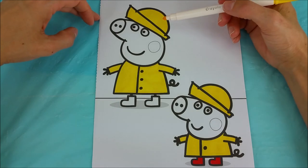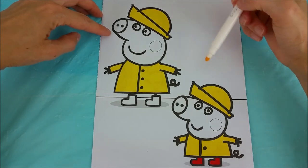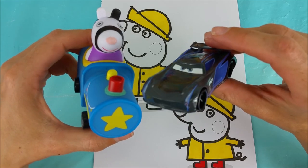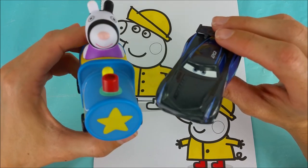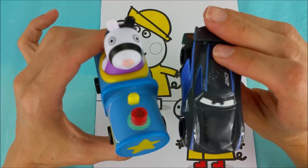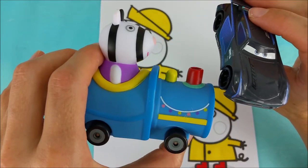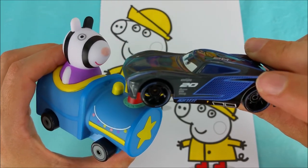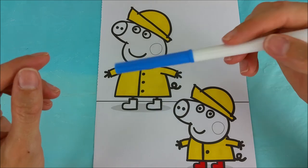George and Peppa Pig have matching yellow rain hats and raincoats. Okay, Zoe Zebra and Jackson Storm, what color would you two like to do next? Blue. Blue is a great choice — you have a blue train. Jackson Storm has some blue designs on the side of his car. We're going to do Peppa Pig's rain boots blue.